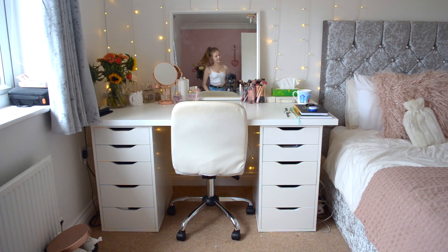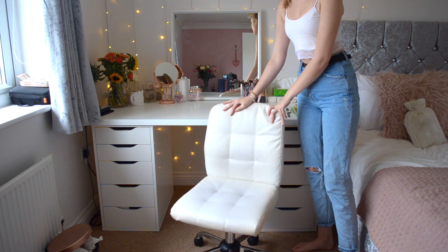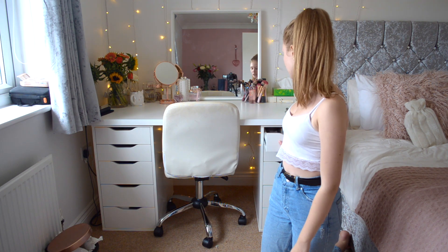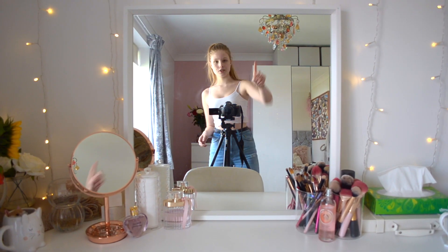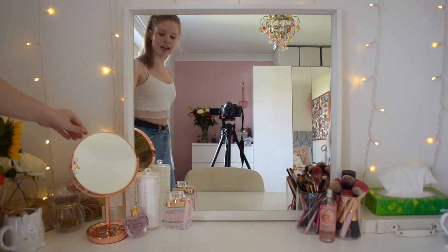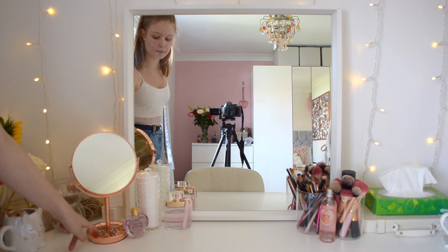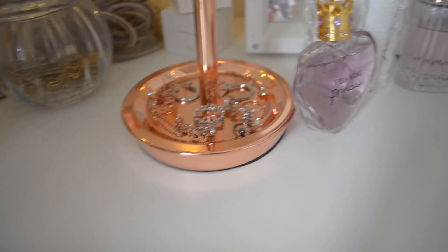So this is my dressing table. This chair is from Argos, you can still get it now. We have two sets of the Alex drawers - they're just Alex five-drawer in white. My big mirror here is from IKEA, and I also have this little mirror here which is from Asda. This actually holds all of my most-worn jewelry - my most-worn necklaces, rings, and earrings that I switch up on quite a regular basis.